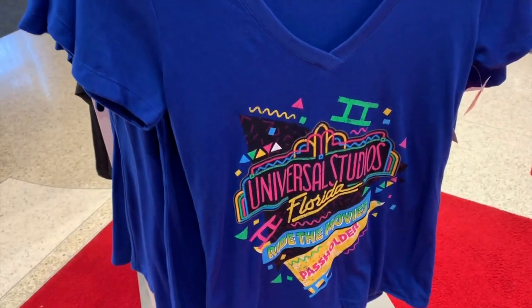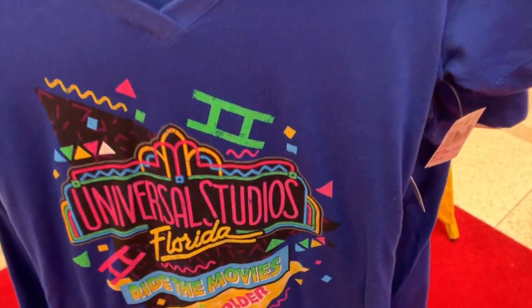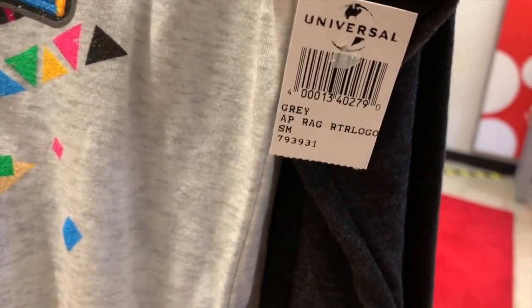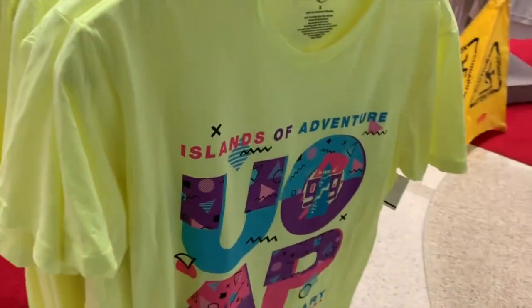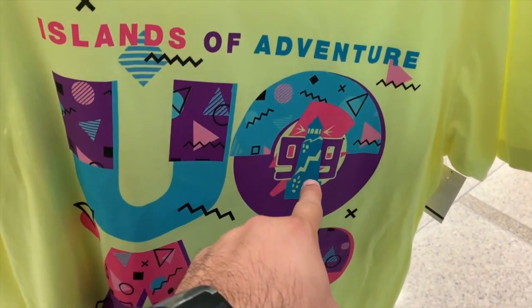Now for the merchandise for annual pass holders: these are for the ladies — Universal 'Ride the Movies' pass holder shirts. They also have a baseball sleeve version of the same thing. For the men they have the baseball sleeve as well. They also have a more unisex item for both male and female, pretty much inspired by the 90s, because Islands of Adventure first opened in 1999.